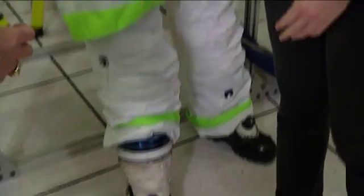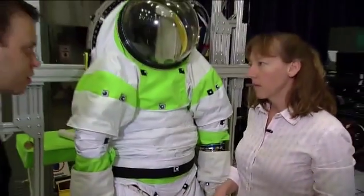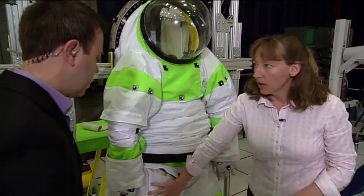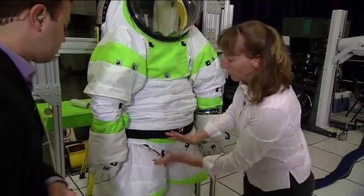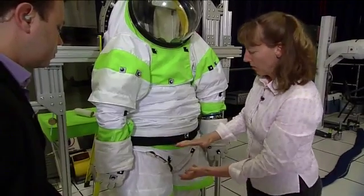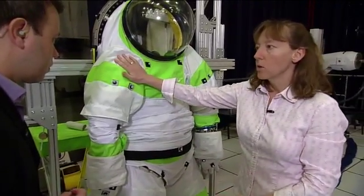Is this new compared to what the suit is right now? Some of the patterning of the soft goods between the bearings is new. The specific placement of the bearings is a little different. And then the shoulder is a new shoulder design.